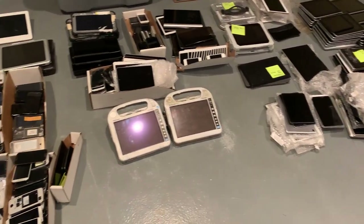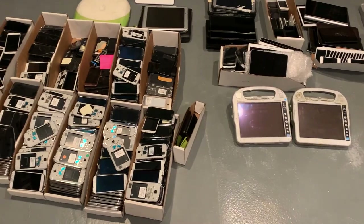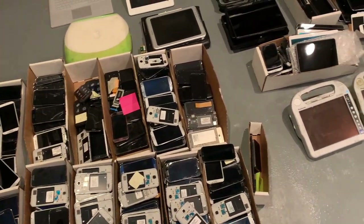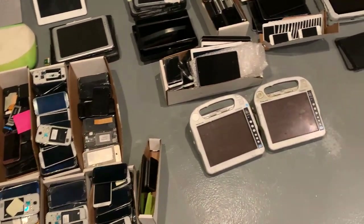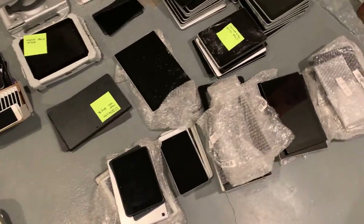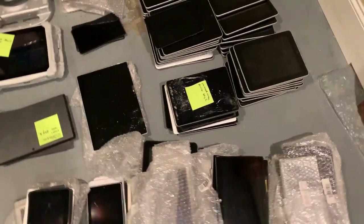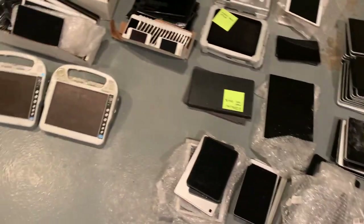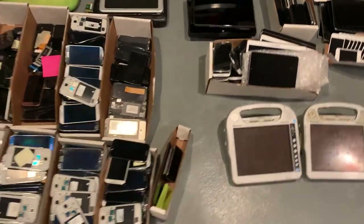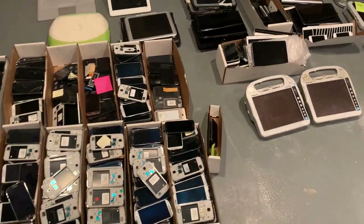I brought all this stuff in. I was going to do the video in the garage, but I realized the garage floor is covered in mud. It's a really nice epoxy floor, but there's just a lot of mud on it, so I thought I'd just bring this stuff in. Hopefully I can do this in one take because I really don't have any time. Really interesting lot.